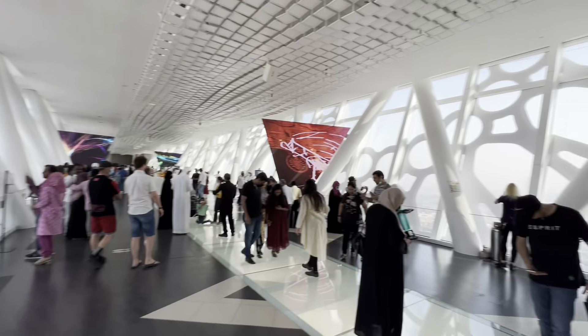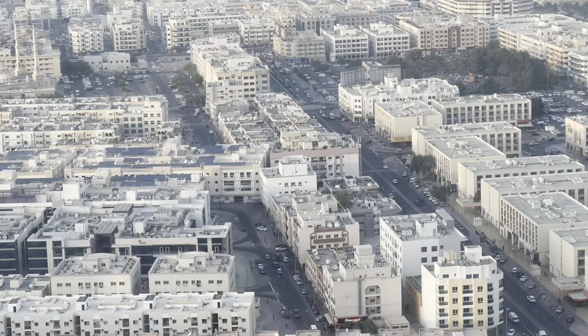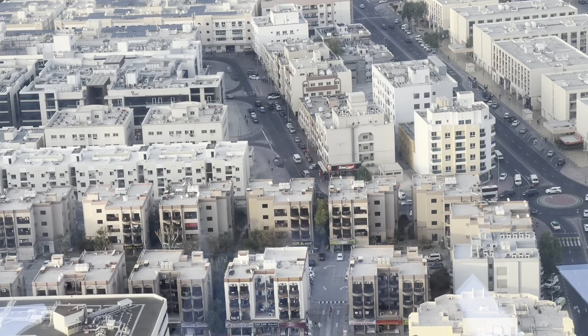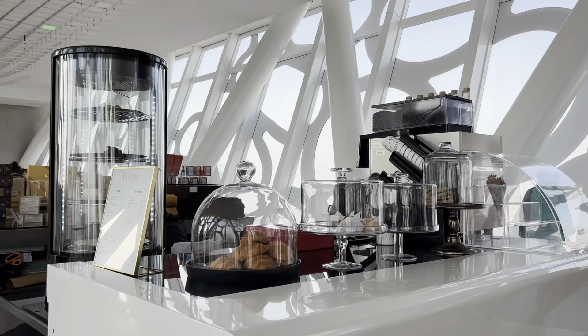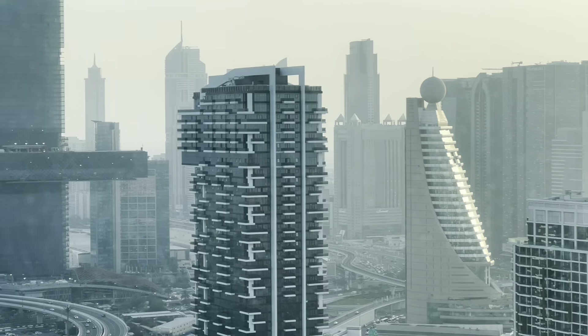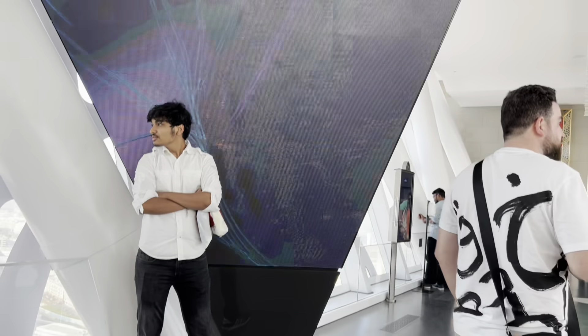You can see the downtown area towards the top, or modern Dubai. And on the left side, old Dubai. You can see the area and the views. This is how you can see old Dubai and modern Dubai from the top of the frame.